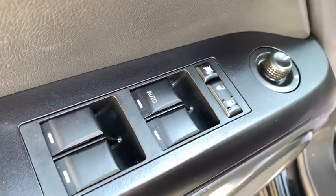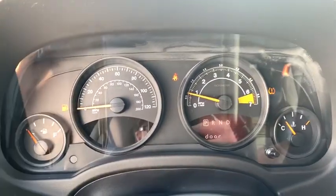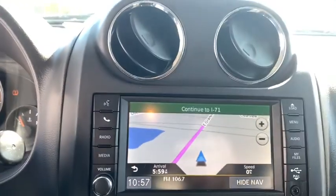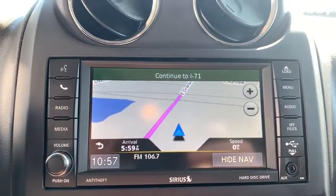Here are some of this vehicle's great options: steering wheel audio controls, keyless entry, traction control, anti-lock braking system, stability control, leather-wrapped steering wheel, Bluetooth, adjustable steering wheel, power steering, four-wheel disc brakes, aluminum wheels.